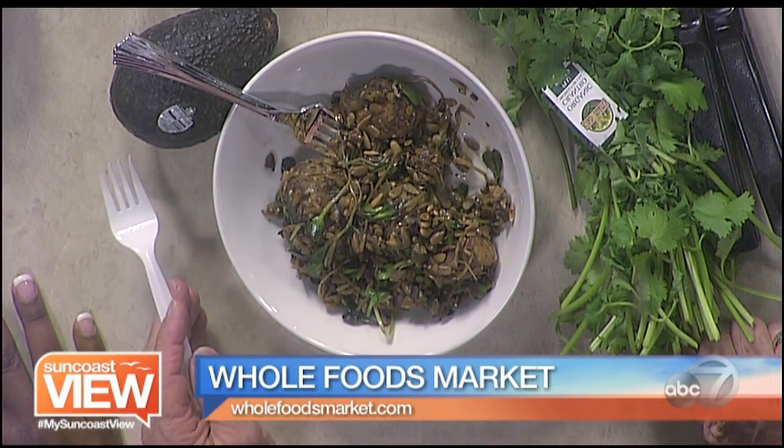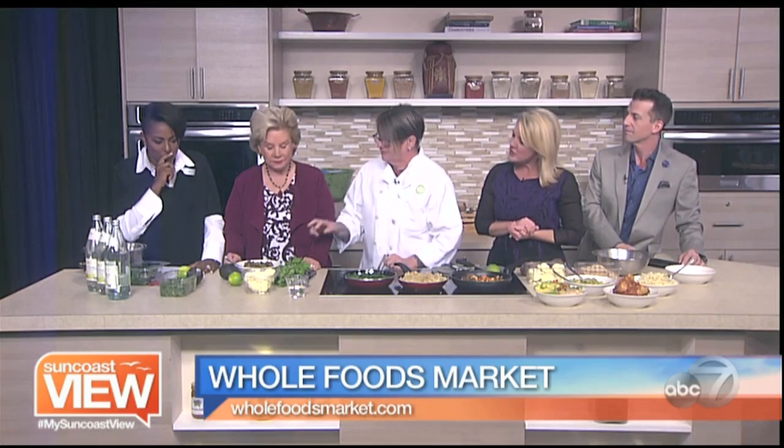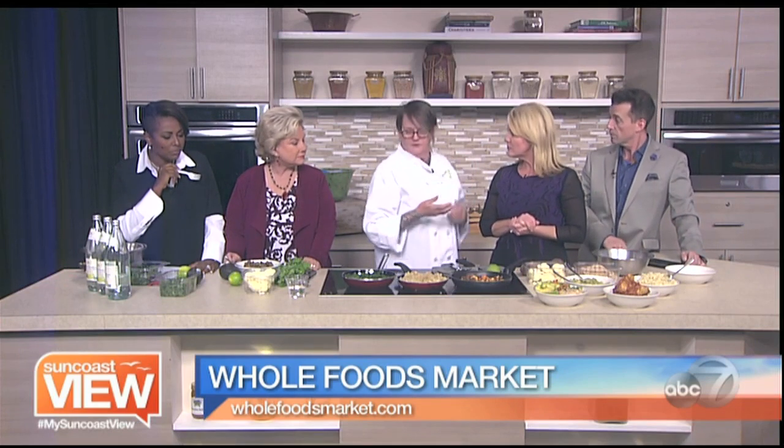It has a very earthy, chestnutty taste, full of fiber, really super, super good for you. And what did you do with that? It's delicious. Roasted. I love it. This is part of our whole stem-to-stern thing that's going on at the salad bar.